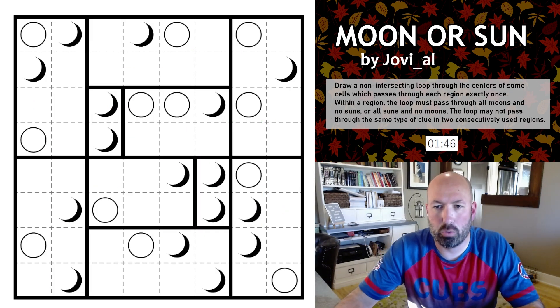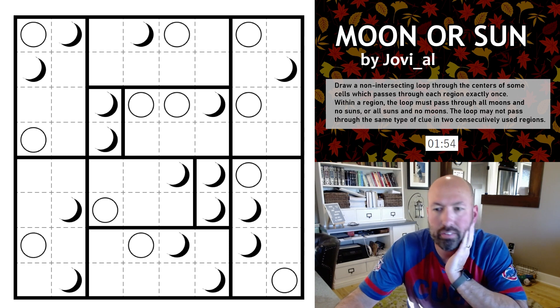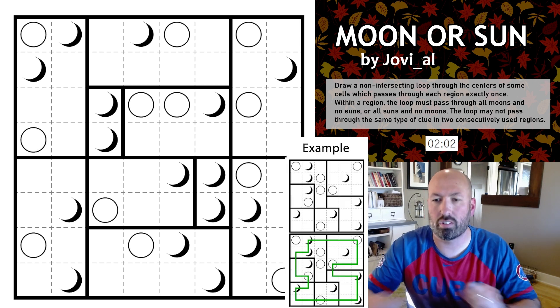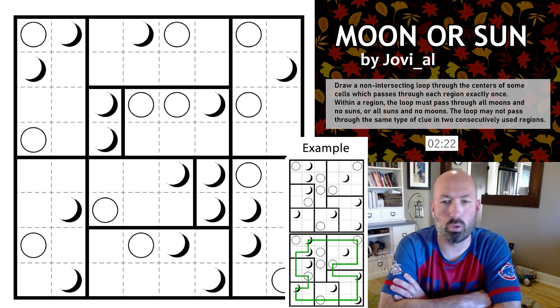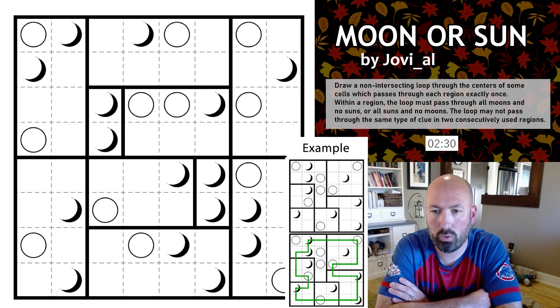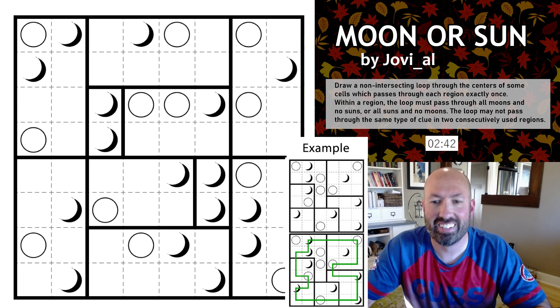Our next puzzle is Moon or Sun by Jovial. I've seen people post these before and I've never solved one, so I've been wanting to learn this type. The rules: draw a non-intersecting loop through the centers of some cells, which passes through each region exactly once. Within a region, the loop must pass through all moons and no suns, or all suns and no moons. The loop may not pass through the same type of clue in two consecutively used regions — so it has to alternate.